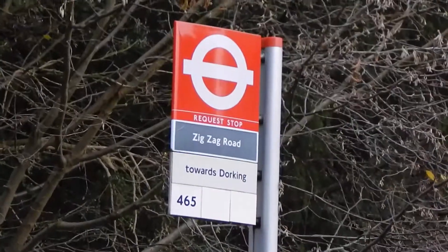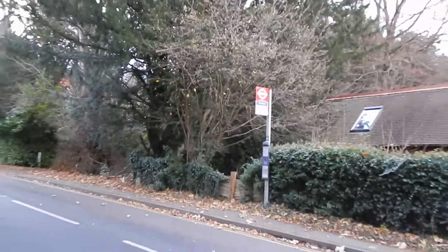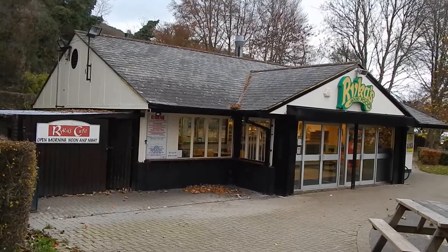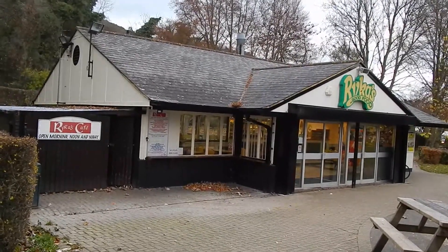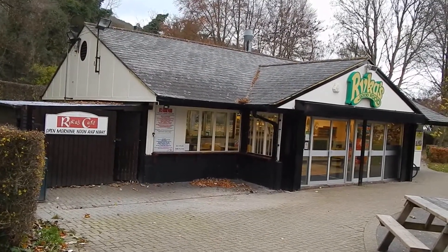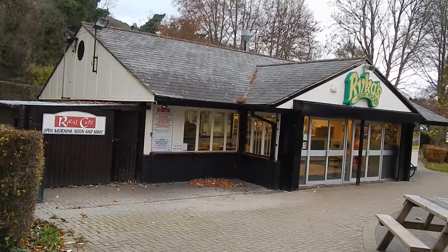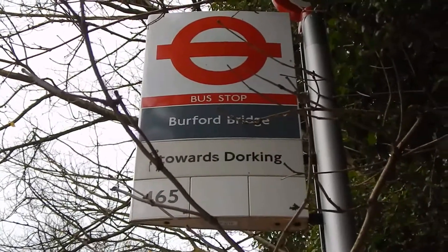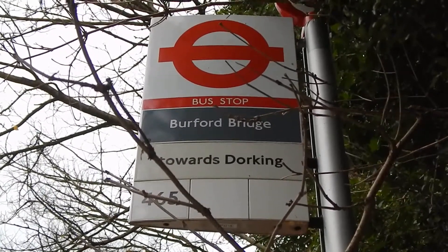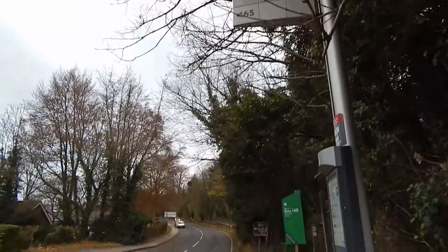That's looking the way I've just come. Now back at the Zig Zag Road bus stop where the walk started. Now at Rikers Café, where I shall end the walk. I'll get the bus back from the Burford Bridge bus stop just over the road from here. Well, I had a cup of tea in Rikers, and I'm now at the bus stop at Burford Bridge, waiting for a bus to go into Dorking. And this is the end of today's walk up Box Hill.